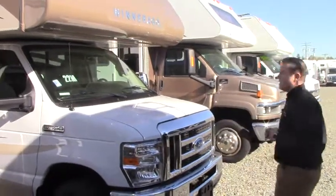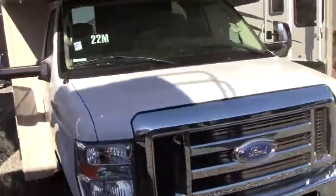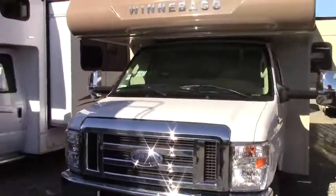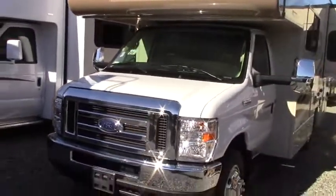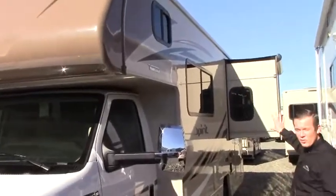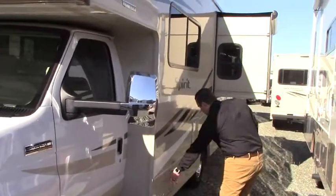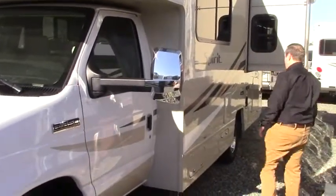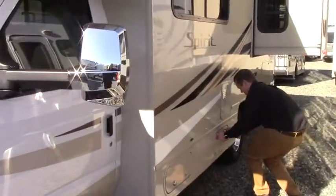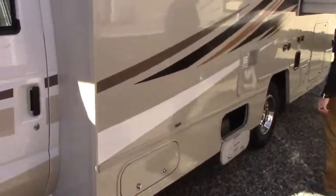It sits on the Ford E350 chassis. There are some nice chrome accents on the breakaway side view mirrors. Here on the driver's side you can see the slide on this coach — that's going to be in the bedroom area, we'll see that when we get inside. Down below is a generator for all your dry camping needs. There's also a propane tank mounted down below.